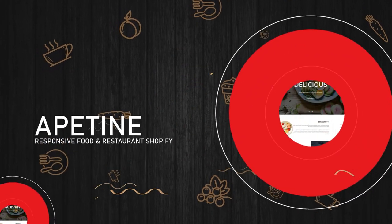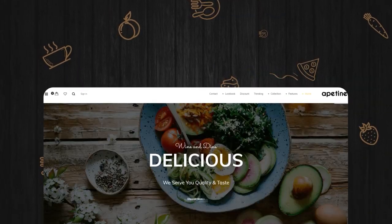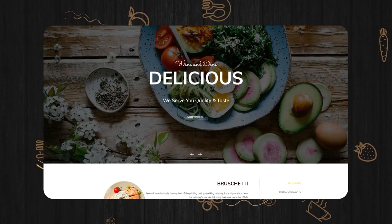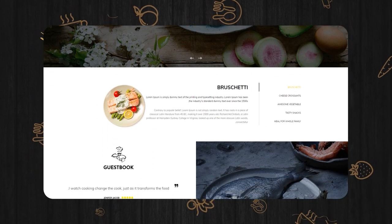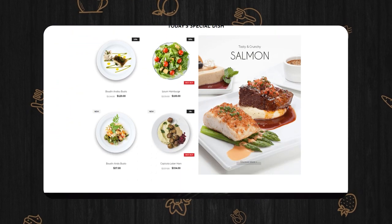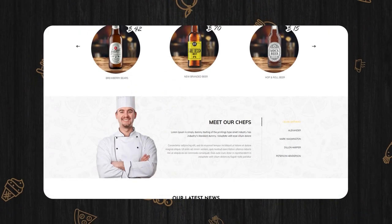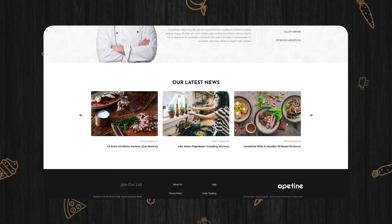Appetine Responsive Food and Restaurant Shopify Theme. With the available templates, you can easily find the style that shows your brand at its best. The theme also comes with fully customizable content sections on the homepage so that you can improve the design with the default settings accordingly.